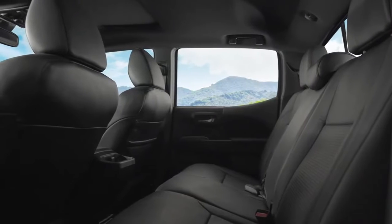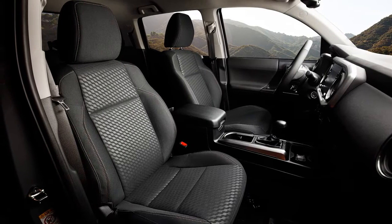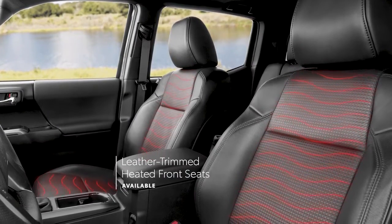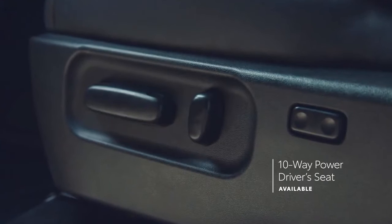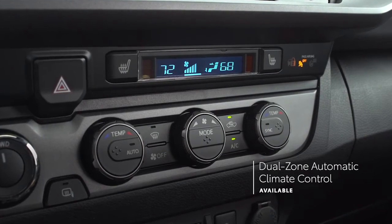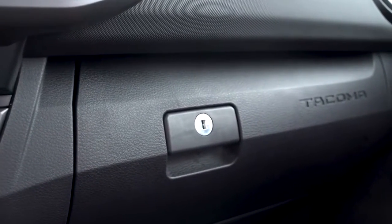Tacoma may be tough on the outside, but it's all about comfort and convenience on the inside. A clean dash layout keeps the driver in command, while the spacious interior offers room for five, making Tacoma's cabin perfect for off-grid journeys. Soft-touch materials and available leather-trimmed heated front seats up the comfort factor. All V6 models (aside from SR grade) include a standard 10-way power-adjustable driver's seat, and all automatic transmission V6 models have standard dual-zone automatic climate control. An available power moonroof lets everyone take in the open sky.